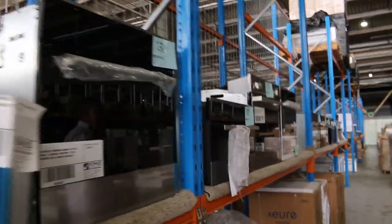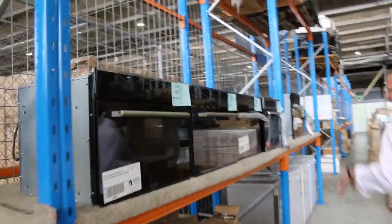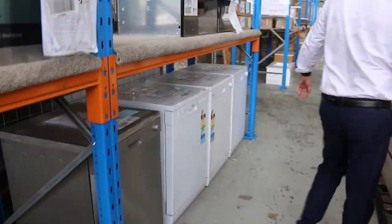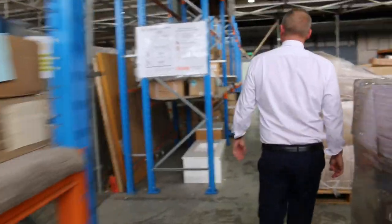There's a heap of Euro gear as well, Euro-branded stuff. For the kitchen, absolutely everything tomorrow. Heaps of dishwashers — I'll try and show you some of the Frankie dishwashers as we go through and have a look at all the other stuff as well.